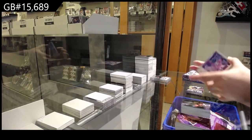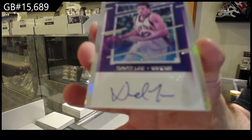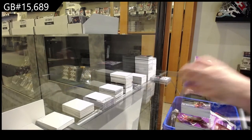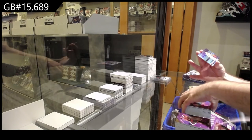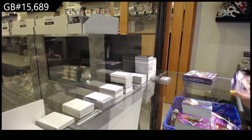Autograph of David Lee for the Knicks. We've got an Alexander for the Thunder and a Maneuvers of Booker for the Suns.